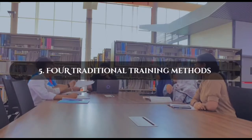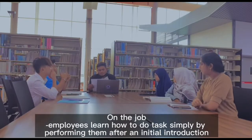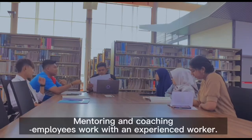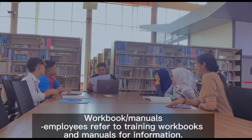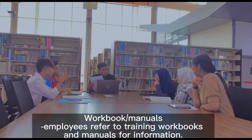Four traditional training methods: on-the-job, where employees learn how to do tasks simply by performing them after an initial introduction; mentoring and coaching, where employees work with an experienced worker; and workbook/manuals, where employees refer to training workbooks and manuals for information.